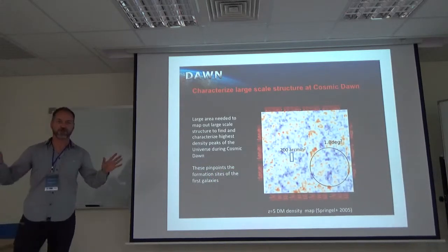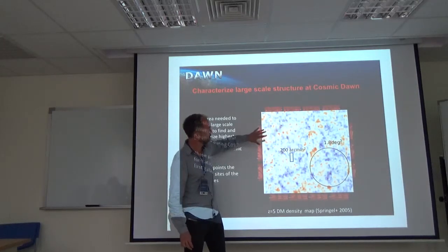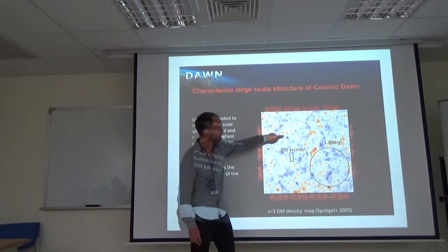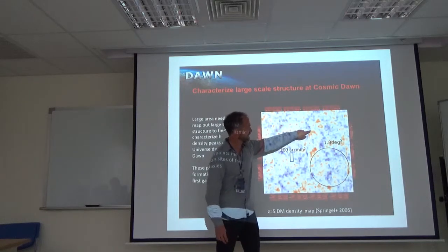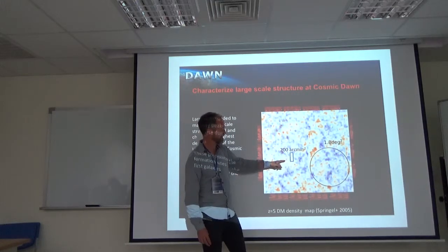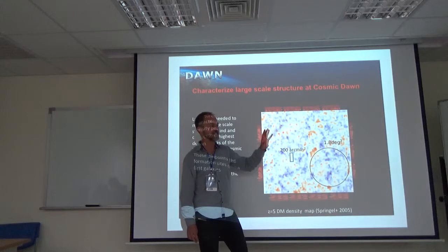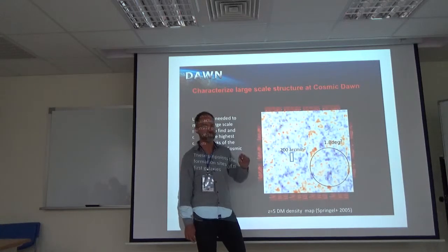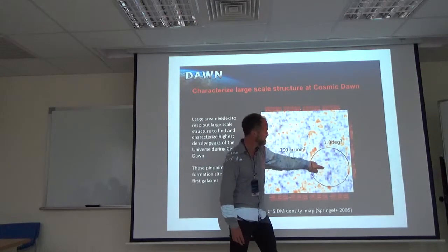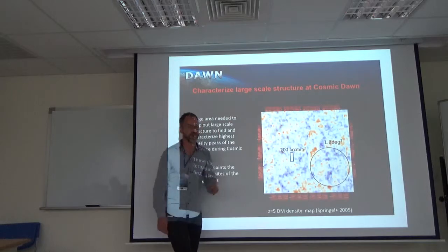So why is it important to do this large area? If you look at the distribution of dark matter in simulations — this is at redshift 5, and colors correspond to density with yellow being the highest — you can see that if you just have a single candles pointing, you could easily miss the highest density regions of the universe. Even with 5 pointings, chances are you will miss the highest density regions, which is where the first galaxies form. Even the COSMOS field could still miss the very highest density ones.